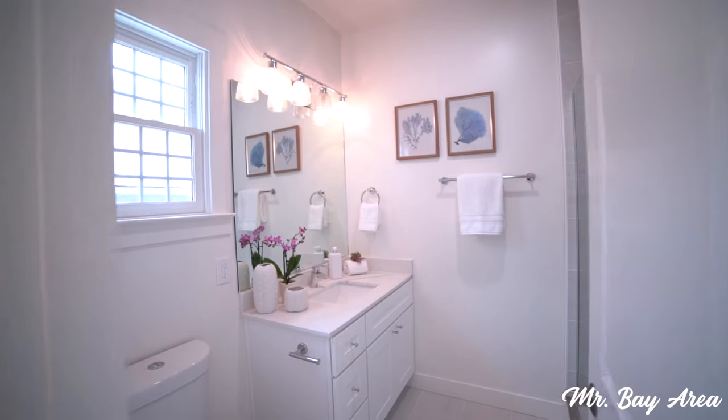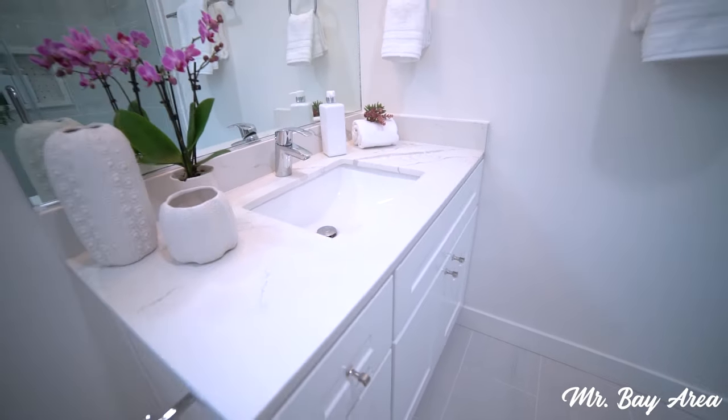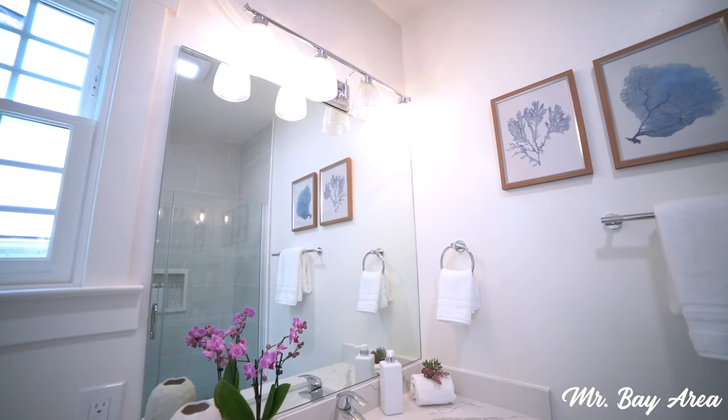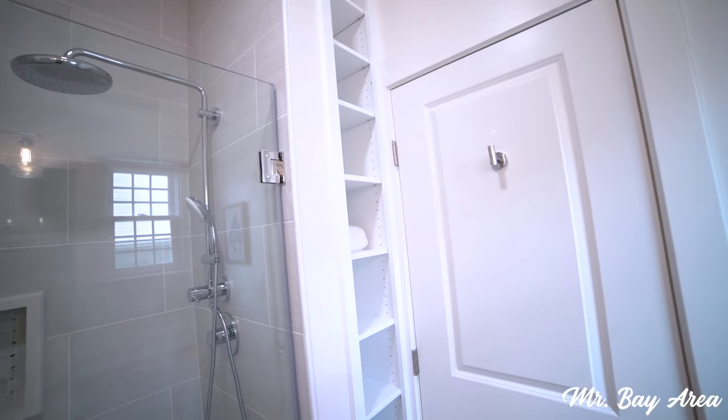And here we have the master bathroom — all remodeled from head to toe. Brand new vanity, new mirror, lighting fixtures, flooring, new shower. It's very well set up. Plenty of natural lighting here as you can see. Perfect size bathroom.